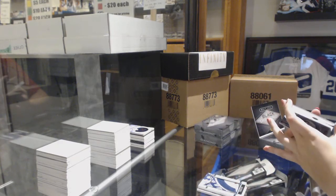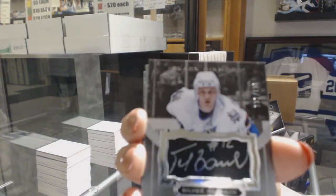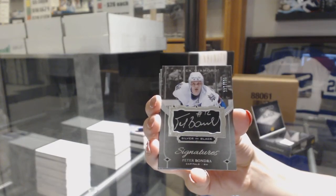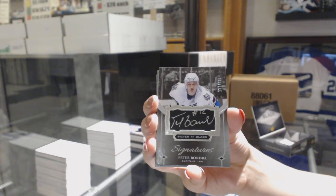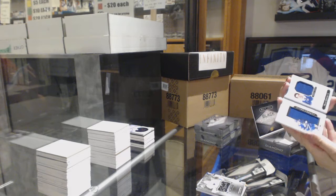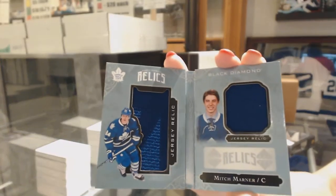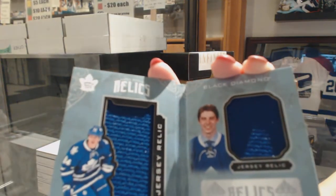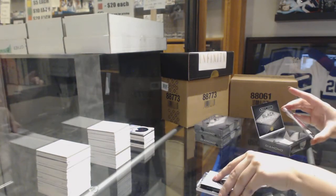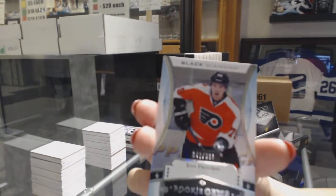Silver on Black Signatures number to 125 for the Washington Capitals, Peter Bondra. Number to 299, Rookie Dual Jersey for the Toronto Maple Leafs, Mitch Marner. And a Rookie Gems number to 399 for the Philadelphia Flyers, Ivan Provorov.